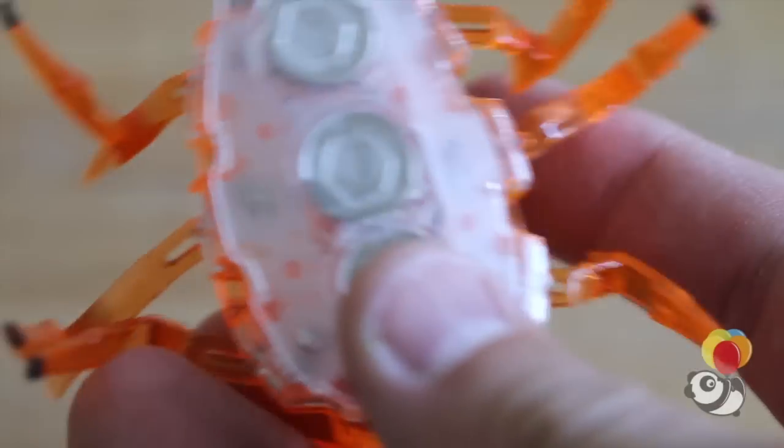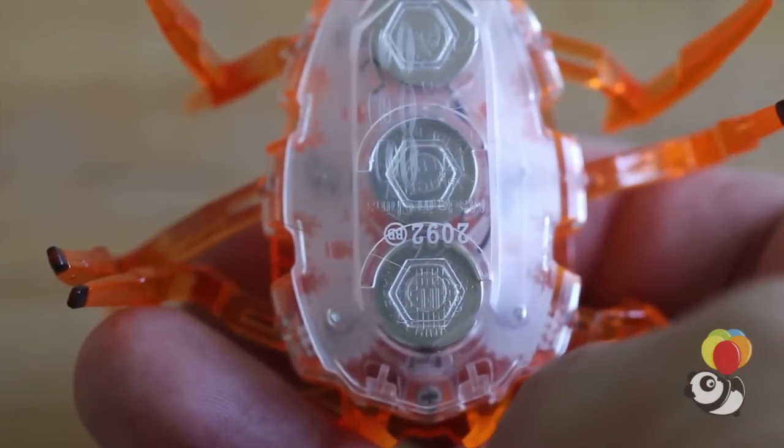Kid or adult, you can't help but marvel at the technology and thought that goes into one of the scarabs, and kid or adult, you can't help but want one.